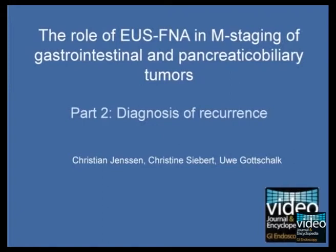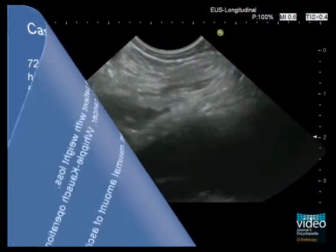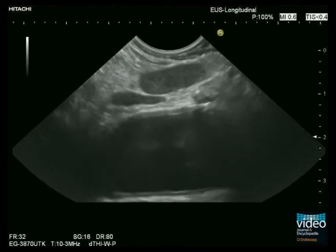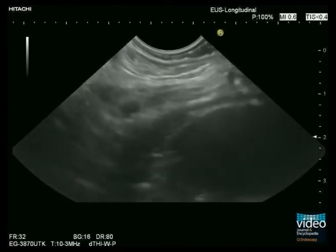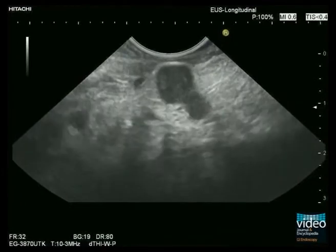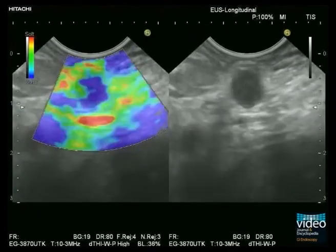Beyond pre-therapeutic M staging, EUS and EUS-FNA may play a pivotal role in detecting and diagnosing recurrence or late distant spread of gastrointestinal cancer. Five years after surgery for ampullary cancer, a 72-year-old woman presents with weight loss. Transabdominal ultrasound demonstrates very small amounts of ascites. EUS detects several hypoechoic lymph nodes in the subdiaphragmatic region in the neighborhood of the left adrenal gland and the celiac ganglia. Real-time elastography supports the suspicion of malignant lymph node infiltration by showing a hard pattern.